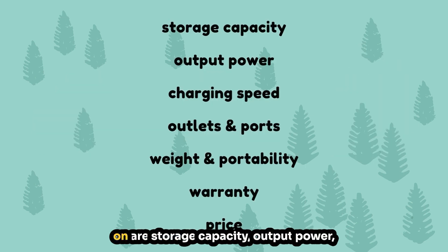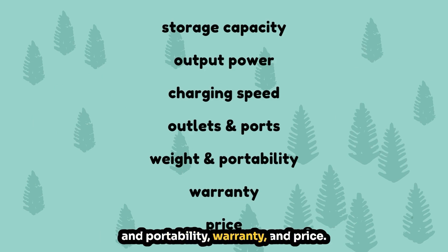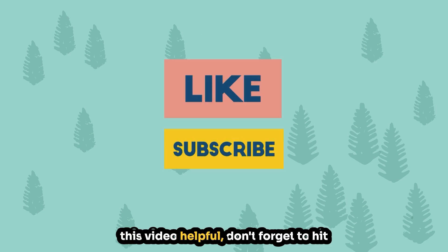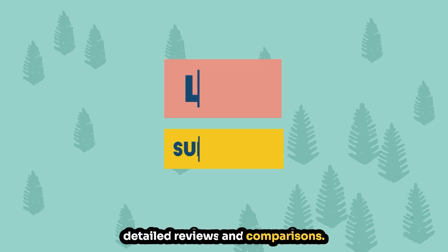The features that we're going to focus on are storage capacity, output power, charging speed, outlets and ports, weight and portability, warranty, and price. Before we get started, if you find this video helpful, don't forget to hit that like button and subscribe for more detailed reviews and comparisons.